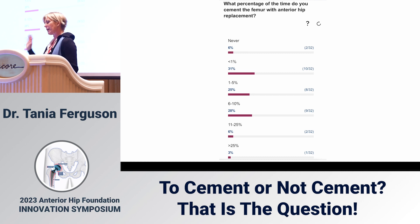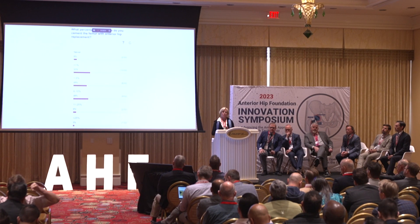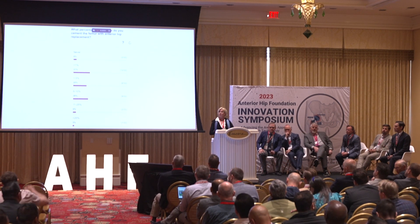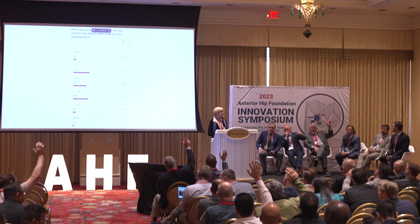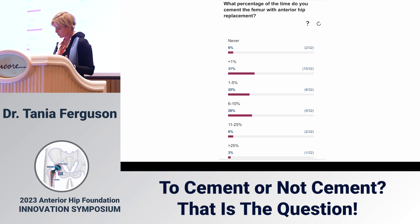If I could just see by a show of hands — because not that many people did respond — how many surgeons in the room cement more than 10 cases a year? And how many of you cement more than 10 cases a year excluding femoral neck fractures? About the same amount. That's more than I expected, and I think those two talks were super impressive.